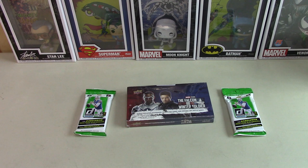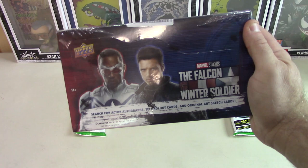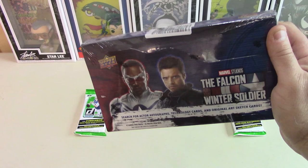I picked up a couple of Donruss football retail packs. I think it was at Target. And then I ordered a little while ago, probably been a week or two. I got the Falcon and Winter Soldier Sealed Hobby Boxes from Upper Deck.